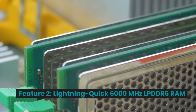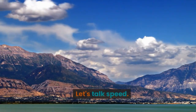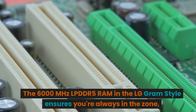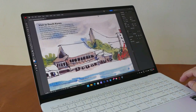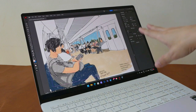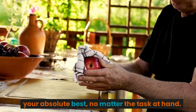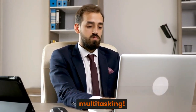Feature 2: Lightning Quick 6,000 MHz LPDDR5 RAM. Let's talk speed. The 6,000 MHz LPDDR5 RAM in the LG Gram Style ensures you're always in the zone. Whether you're working on that important project or enjoying some downtime gaming, this lightning quick memory lets you perform at your absolute best, no matter the task at hand. Say goodbye to lag and hello to seamless multitasking.